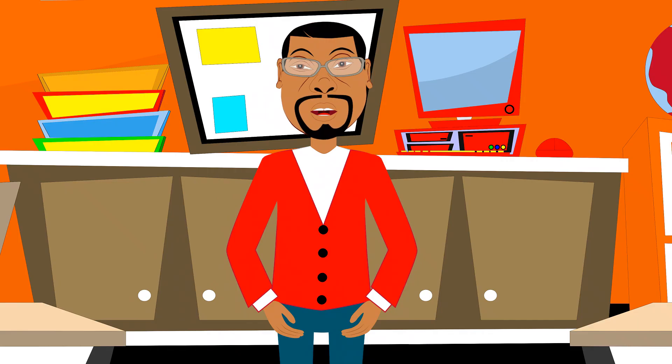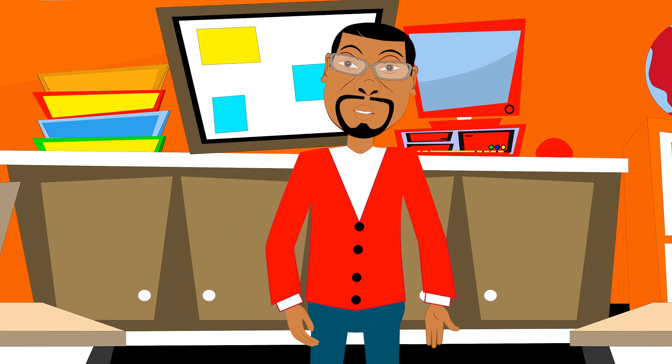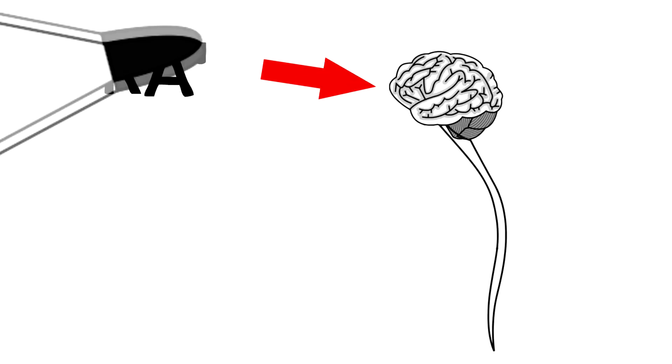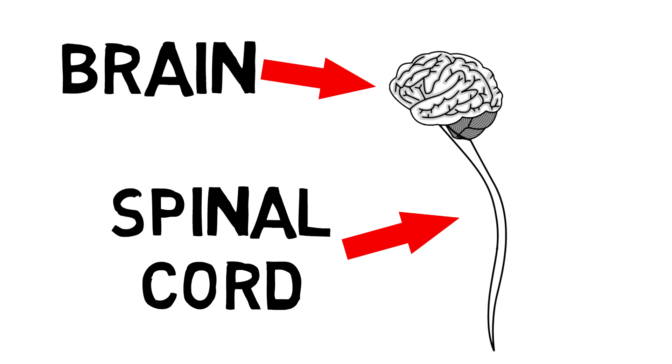When talking about the power of the human brain, it is our command center to something called our central nervous system. That is okay if you don't know what that is, because I can let you know. The central nervous system is made up of the brain, the spinal cord, and the optic nerves.